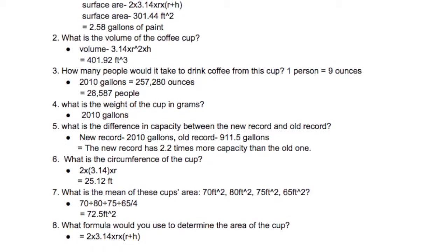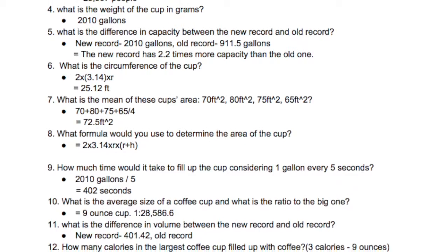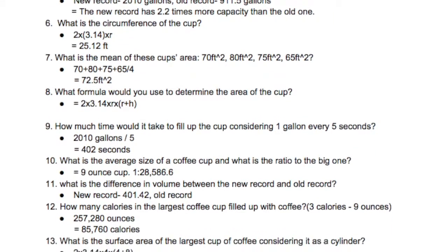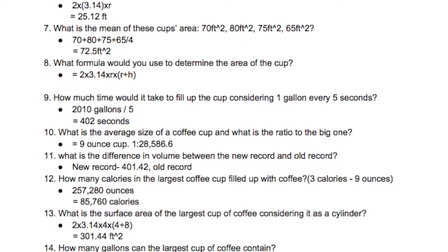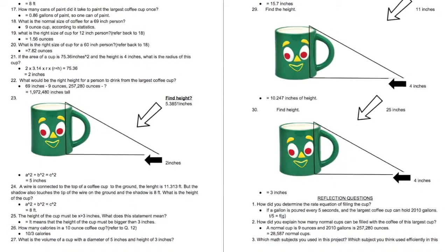My principle was using geometry to find the area, volume, and such things of the coffee cup, and using algebra to write a formula for the coffee.